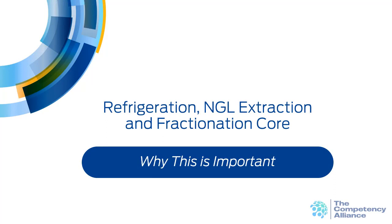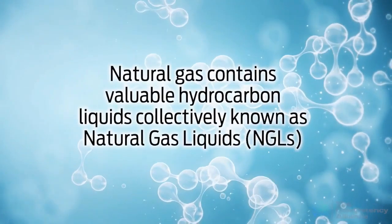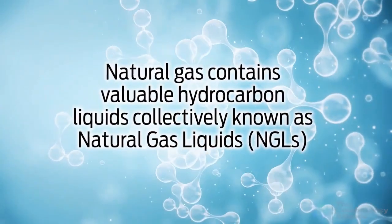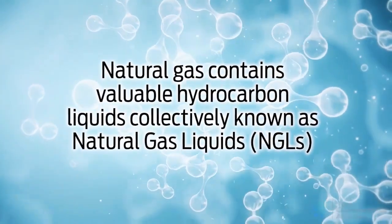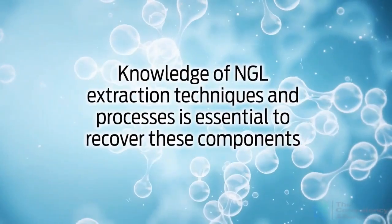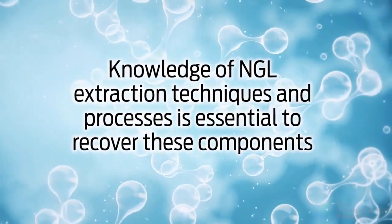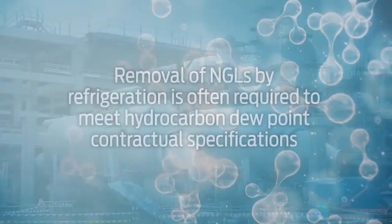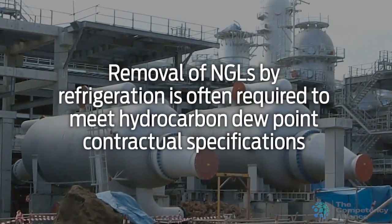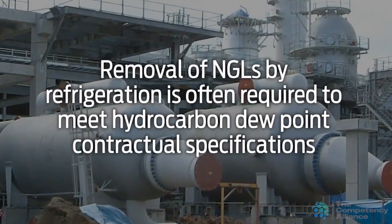This section discusses why this topic is important. Natural gas contains valuable hydrocarbon liquids collectively known as natural gas liquids, or NGLs. Knowledge of NGL extraction techniques and processes is essential to recover these components. Removal of NGLs by refrigeration is often required to meet hydrocarbon dew point contractual specifications.